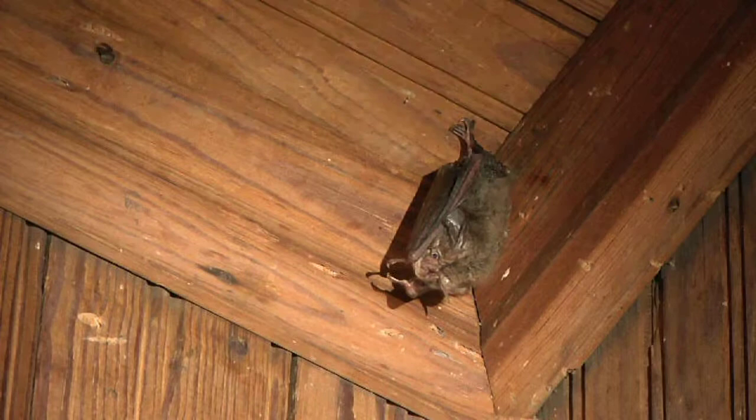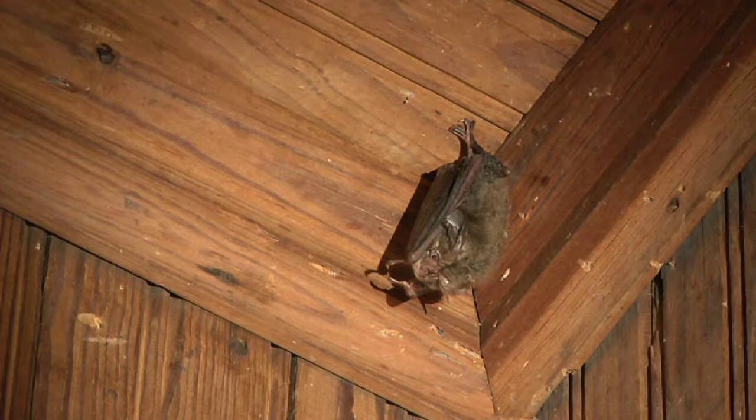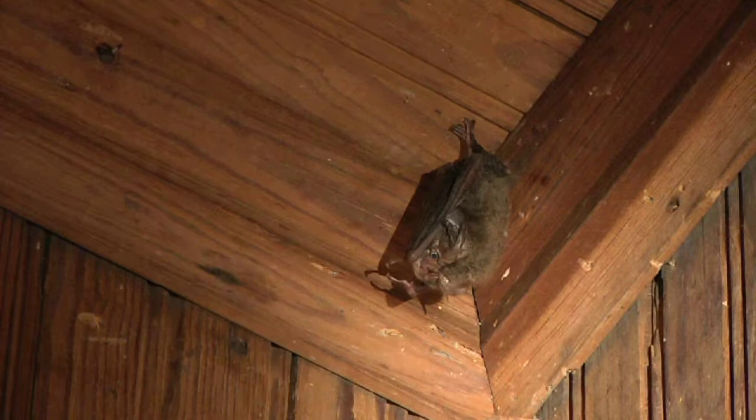This bat is hanging upside down, literally hanging by its feet, and it's going to stay here all day. About dusk, it's going to head out into the woods and literally catch thousands of insects — things like mosquitoes, no-see-ums, all sorts of biting flies and things.